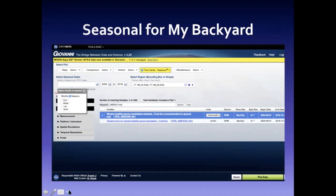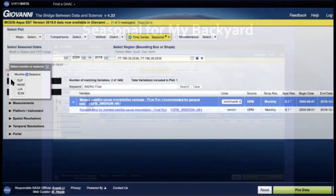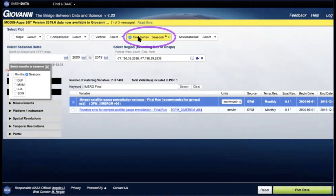Don't worry about memorizing this — all of these directions are in that activity, and there are hyperlinks in the online activity to follow. Basically, you're going to come over to 'Time Series' and look at 'Seasonal.' We can look at this data for any time over the past two decades. I have 'iMerge Final' in my keyword; I like to put that in first because it helps to limit some of the other options. I put in the date range from 2000 to 2019.